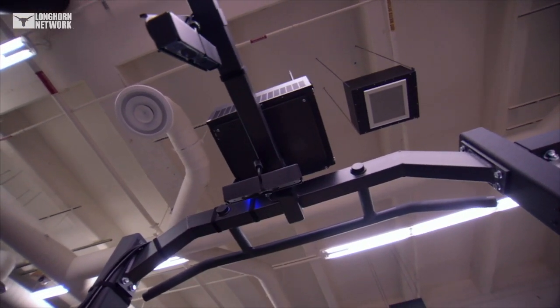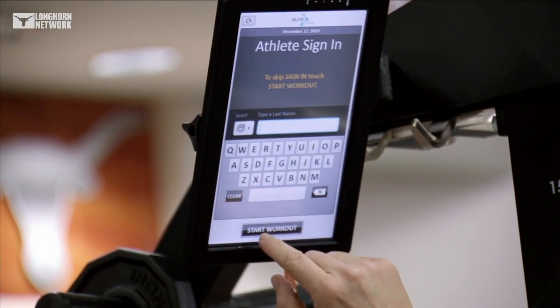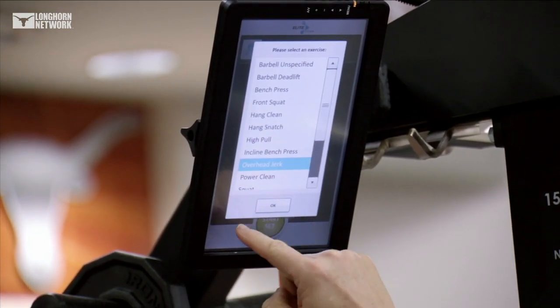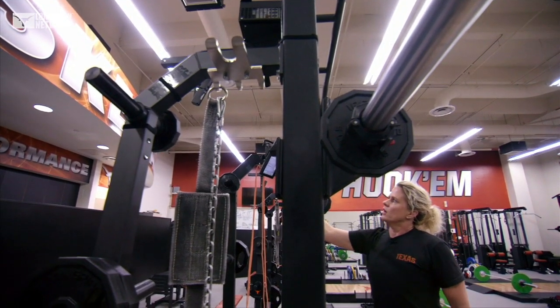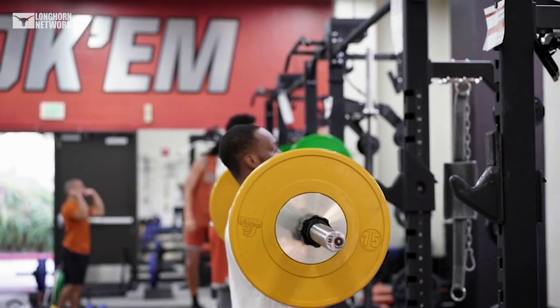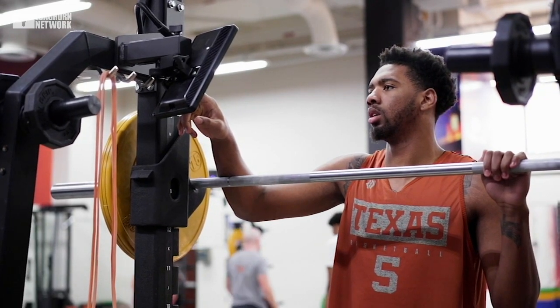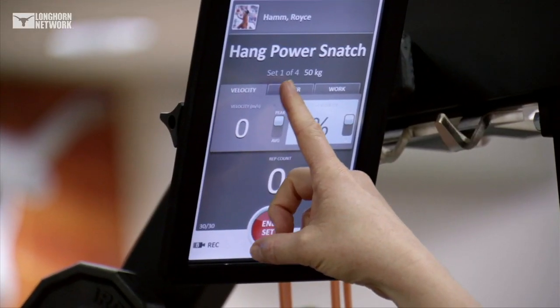This is called Elite Form. There are two 3D cameras, a central processing unit, and then there's an iPad here that, based on their scan, we devise a workout for the individual that we think could help them offset but also enhance practice repetition. They get instant feedback on every repetition — we can make it velocity, we can have them look at power, or they can look at work.